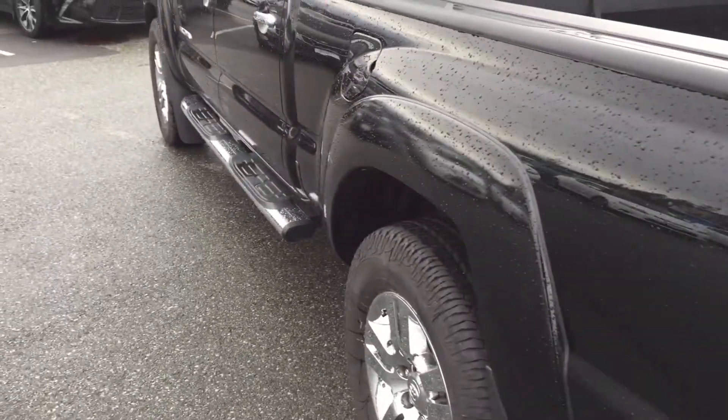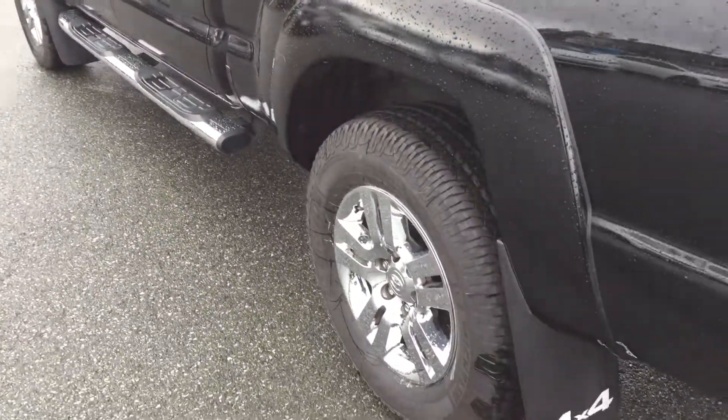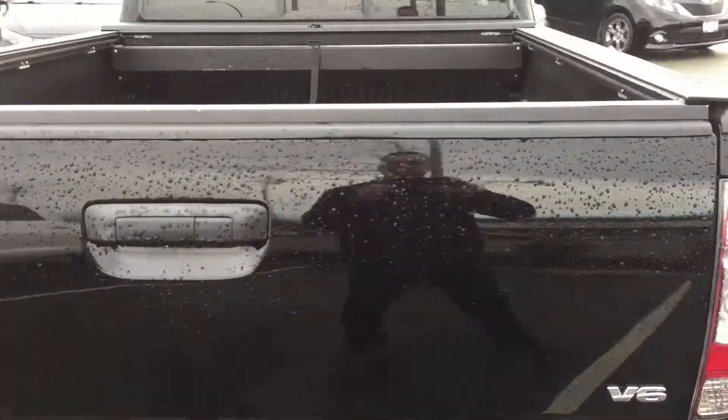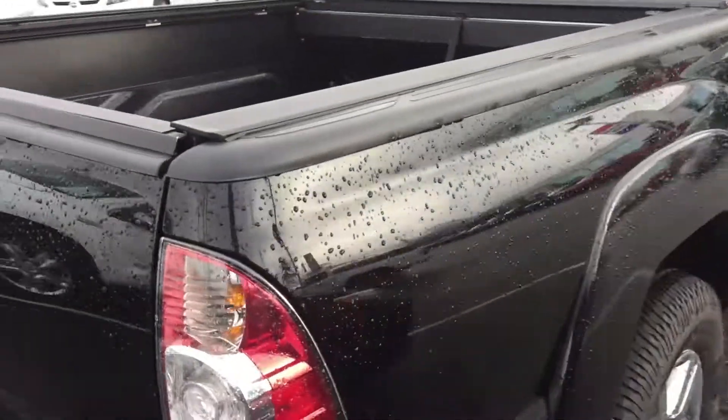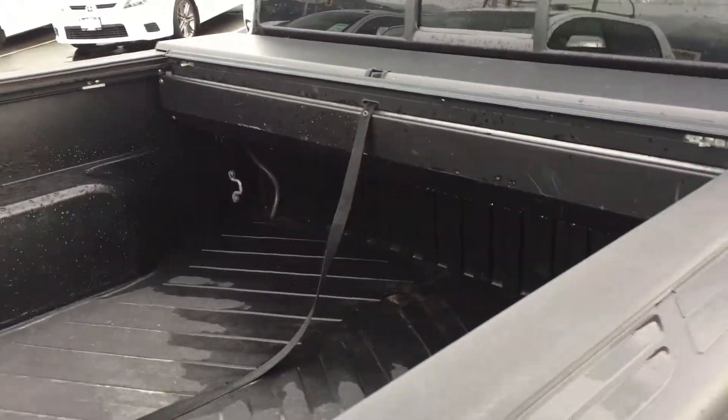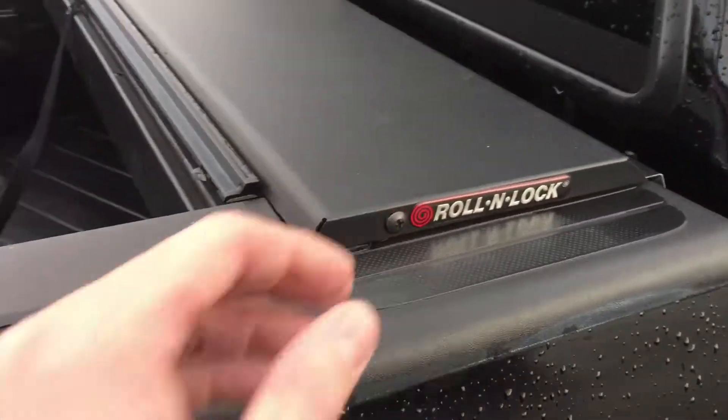The Limited trim actually comes with side step bars and chrome accents, a rear sliding window, and a trailer hitch as you can see. Overall this truck is in great shape. There is a bed mat as well, and the roll and lock tonneau cover, which is a really, really nice feature.